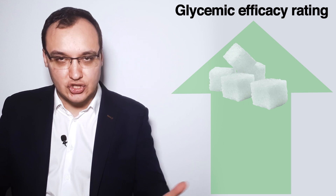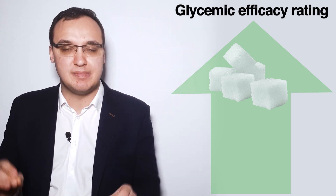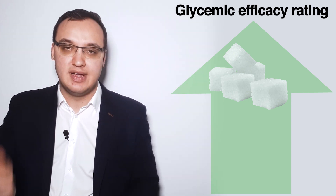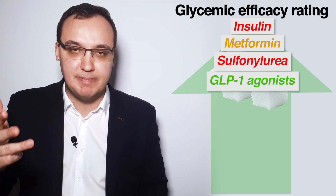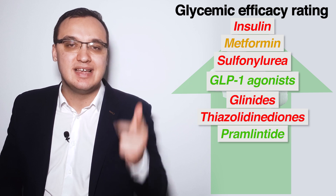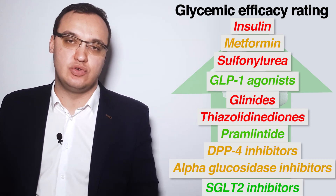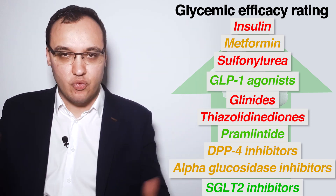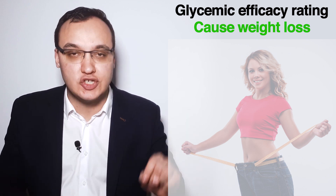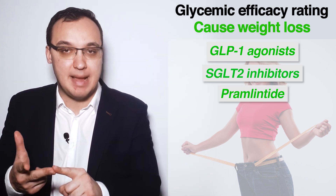Let us refresh our memory. Anti-diabetic medications with the highest glycemic efficacy in decreasing order are: insulin, metformin, sulfonylurea, GLP-1 agonist, glinids, thiazolidinedione, Pramlintide, DPP-4 inhibitors, alpha-glucosidase inhibitors, and SGLT-2 inhibitors. Regrouping them: the weight loss group includes GLP-1 agonists, SGLT-2 inhibitors, and Pramlintide.